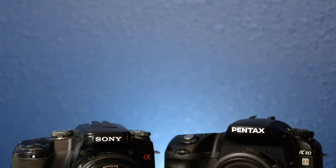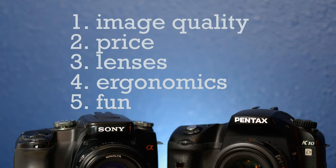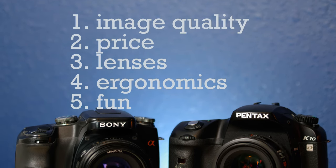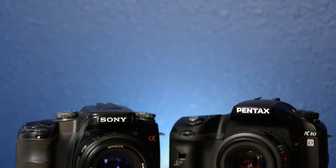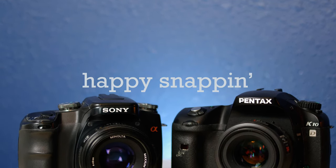Well, that's my list of five reasons I think 10 megapixel CCD DSLRs are some of the best cameras you can pick up today in 2022. Let me know in the comments what you think, any other things you would add. Thanks for watching, and until next time, happy snappin'.